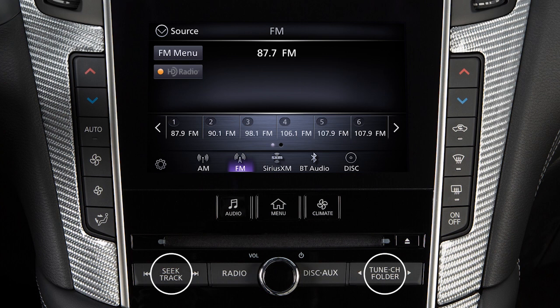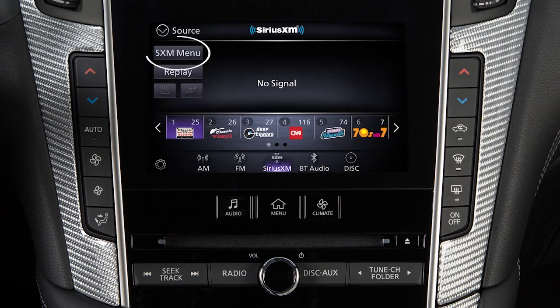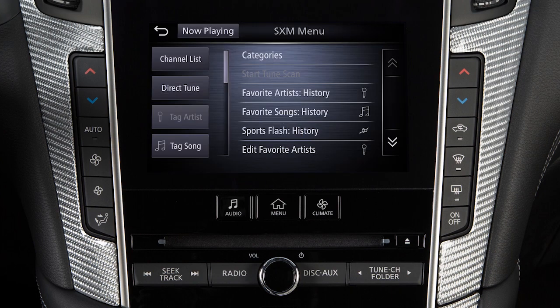Use these controls to move through stations, tracks, or folders. You can also control the audio system using the touchscreen. For example, touch the Menu key from the AM or FM radio screen to scroll through listed stations. In Sirius XM radio mode, there are touchscreen keys for choosing channels and categories.